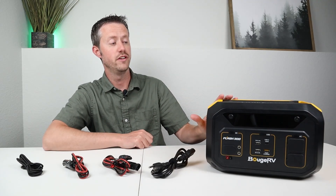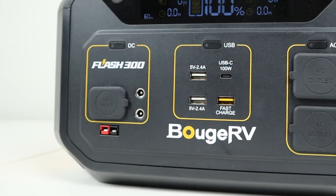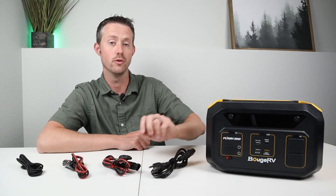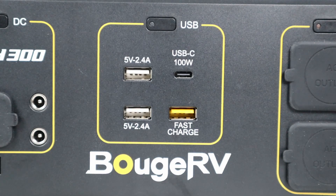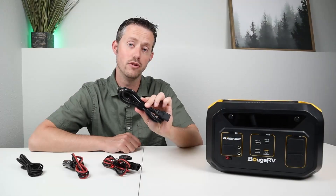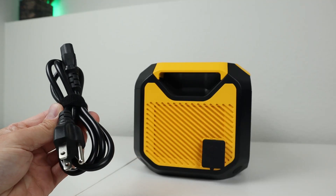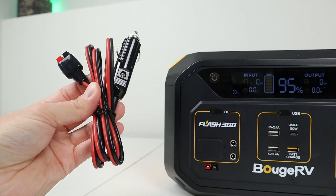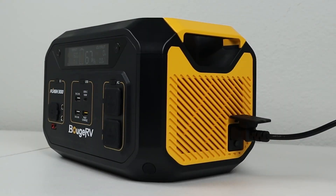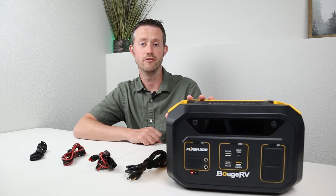One of the most exciting parts about the Flash 300 is how you can charge it — four different ways via three input ports. On the front is an Anderson power pole input supporting 12–45 volts up to 25 amps, providing up to 600 watts of solar input. There's also a bi-directional USB-C PD port at up to 100 watts, and an AC wall charging port on the side. No external charging bricks needed — just an included AC charging cable. BougeRV includes three cables in the box: AC wall cable, a solar MC4 cable, and a 12-volt cigarette DC cable. AC wall charging delivers around 600 watts, charging to 90% in an impressive 30 minutes.